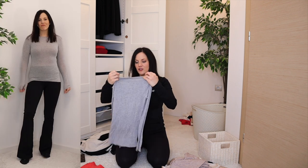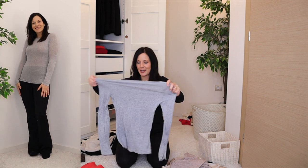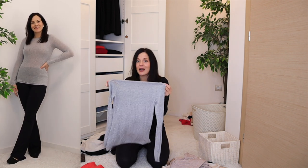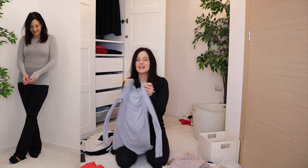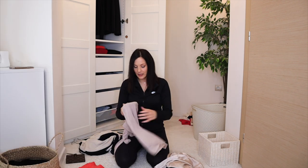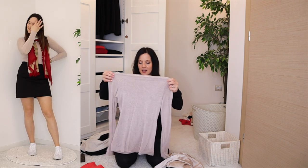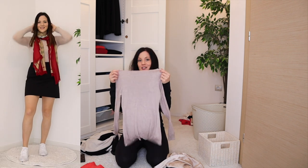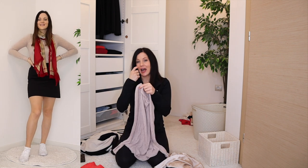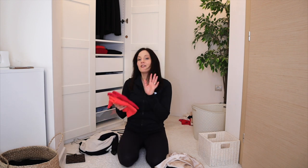Then I have this cashmere blend, a very light jumper that's slightly see-through. The color is not my favorite — I put it out of my wardrobe and didn't miss it at all. I don't really like gray. The same brand in another similar light color I also don't like much — decluttering both.